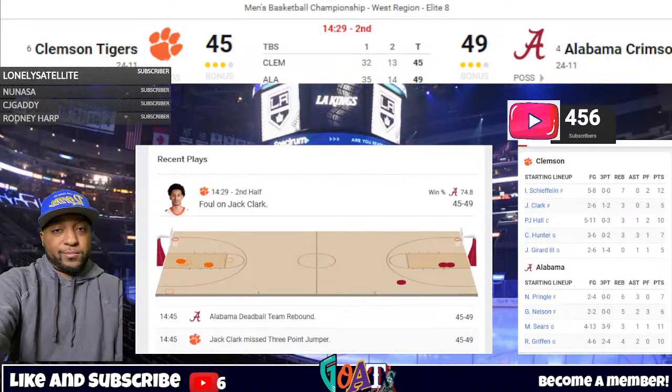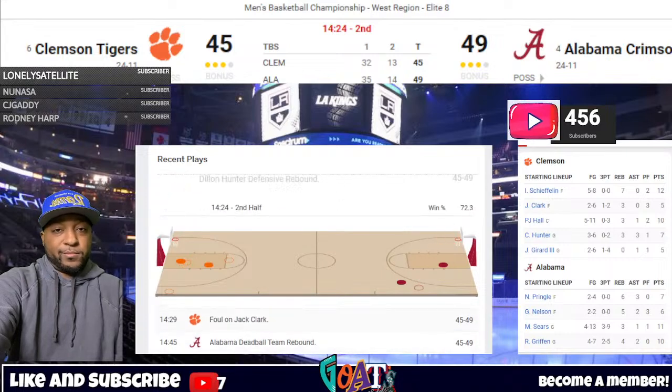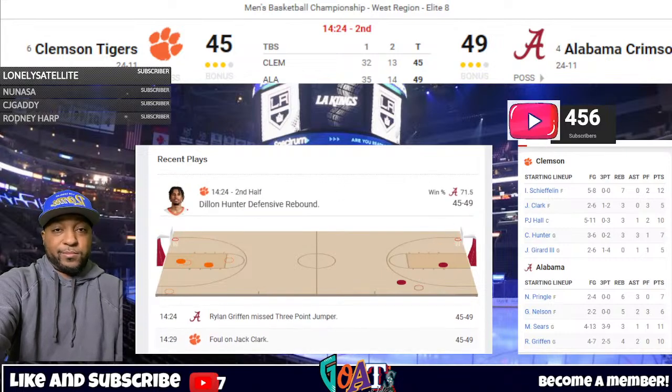Dylan Hunter holds it between the circles, passes right wing, and Gerrard fakes the three, bounces mid-post right to Hall. Back to the rim, backs down Pringle, Stephenson comes to double — wraparound bounce underneath to Godfrey, extends weak side and hits a little reverse flick to cut it to two. Just keep playing through Hall down low. Alabama now double-teaming, other guys are going to be open. Stephenson catching in the right corner — three — he buries it. Five-point Alabama lead, 52-47.